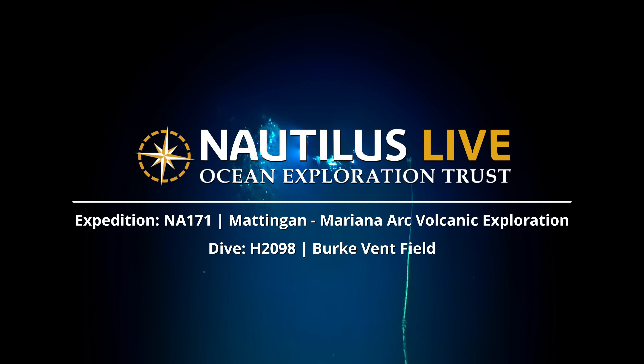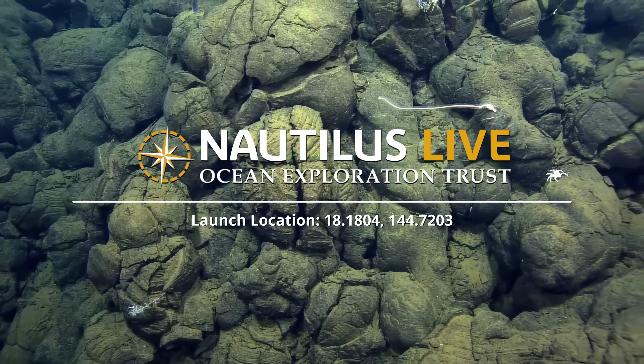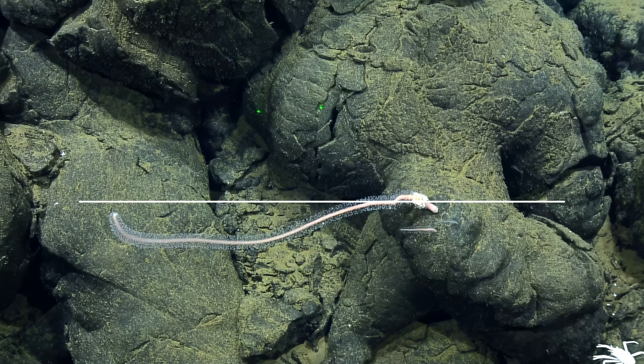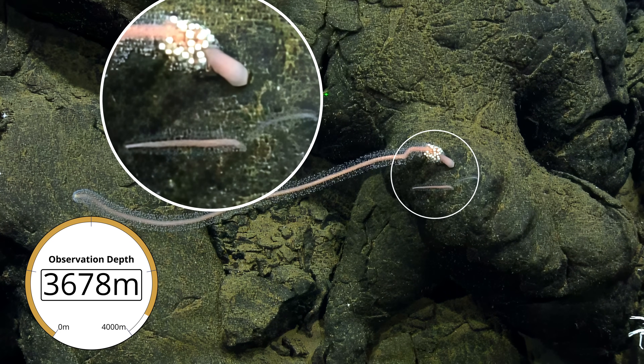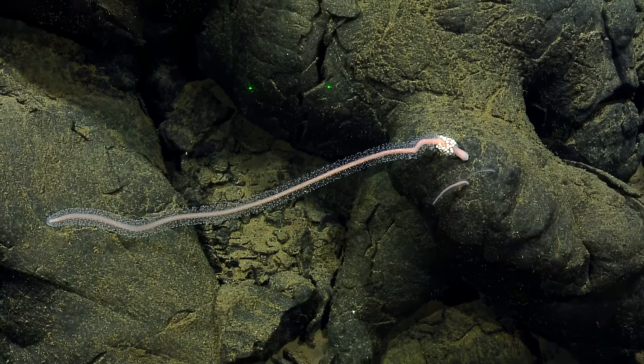Look at that. That is a Hydra Zone. It was spotted here first as an unknown by the OE Dive here in 2016. Oh, and there's a baby one. Isn't that gorgeous? Never seen one of those before.